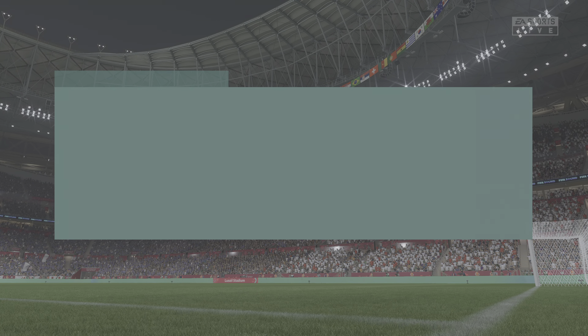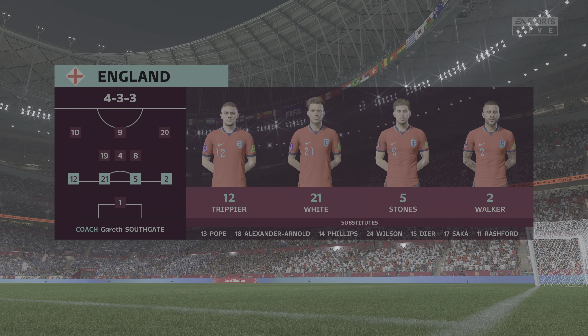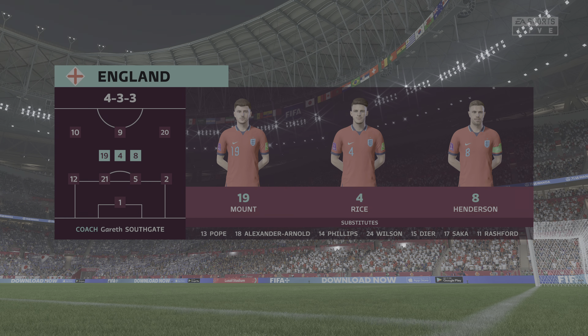The England first 11: Jordan Pickford stands between the posts. Kyle Walker plays with Kieran Trippier as full-backs. Jordan Henderson starts alongside Declan Rice in central midfield. And the main striker today is Harry Kane.